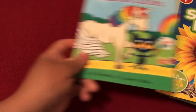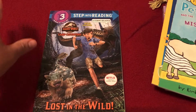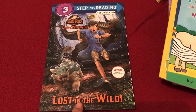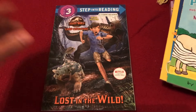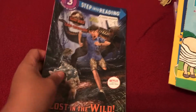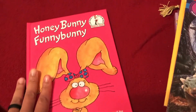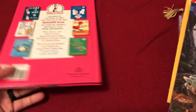My six-year-old son is also in kindergarten and he picked out this Step Into Reading book. He loves dinosaurs, so we thought this would be perfect — Jurassic World Camp Cretaceous: Lost in the Wild, which is a Netflix series, and this is a comic reader as well. We are big on reading, so whatever they pick out we go with it. This is a level three reader — reading on your own.